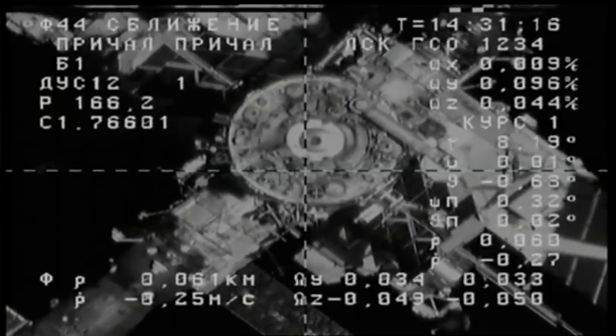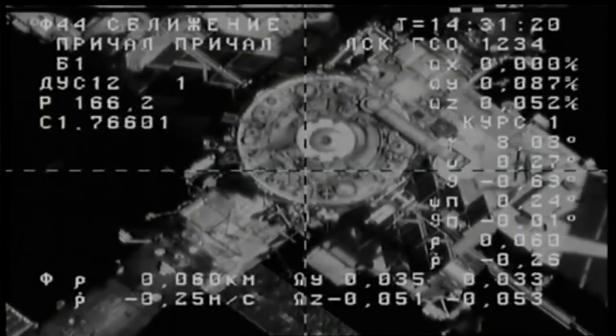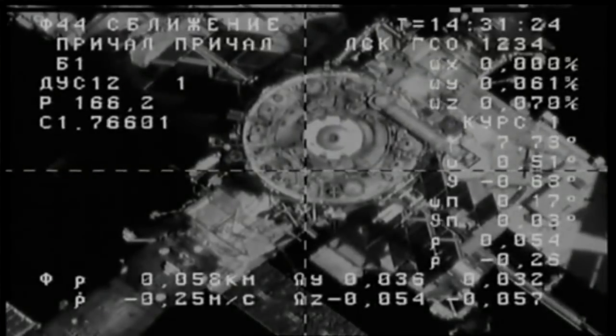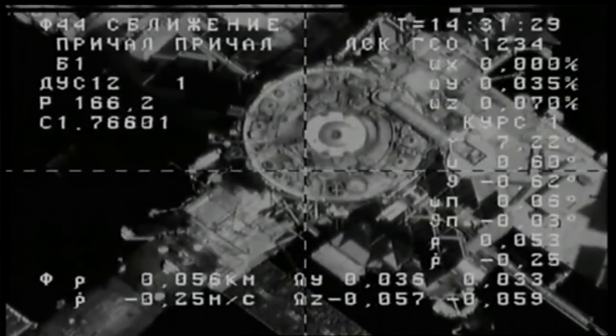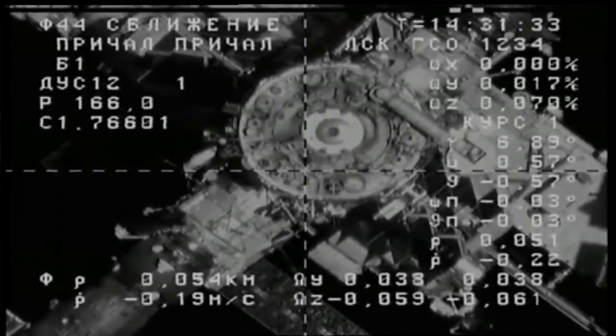A good view of the aft port of the Zvezda service module. At the bottom of the circular docking port is the cross-hair docking target that the Progress's automated rendezvous system will hone in on, matching the overlay against that docking target for the precise alignment required for contact and capture.